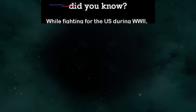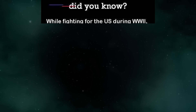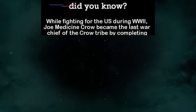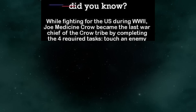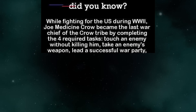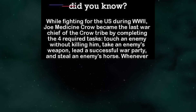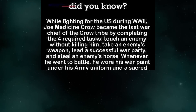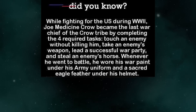While fighting for the US during World War II, Joe Medicine Crow became the last war chief of the Crow tribe by completing the four required tasks: touch an enemy without killing him, take an enemy's weapon, lead a successful war party, and steal an enemy's horse. Whenever he went to battle, he wore his war paint under his army uniform and a sacred eagle feather under his helmet.